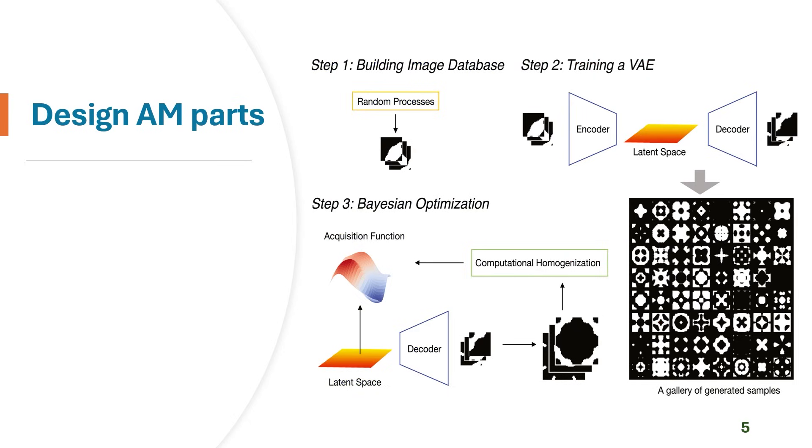Sophisticated part design employs generative DL models like the Variational Autoencoder (VAE) combined with optimization techniques in three steps. Step 1 involves building an image database through random processes to create artificial representations of designs, addressing insufficient data in AM. Step 2 trains a VAE whose encoder compresses input into a low-dimensional latent space and the decoder reconstructs the original input. In Step 3, Bayesian optimization utilizes features extracted into the latent space along with computational homogenization to find optimal spatial material distribution, helping designers obtain better mechanical properties such as optimized lattice structure reconstruction.